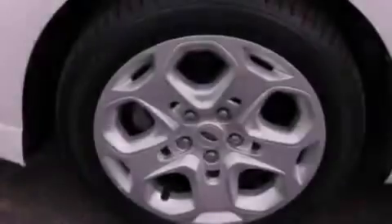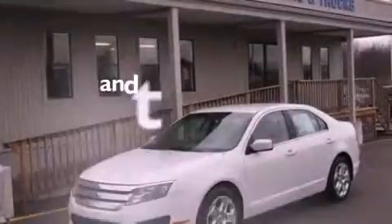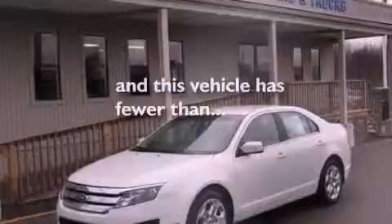Also included are a security system, an anti-lock braking system, a rear window defroster, and this vehicle has less than 66,000 miles.